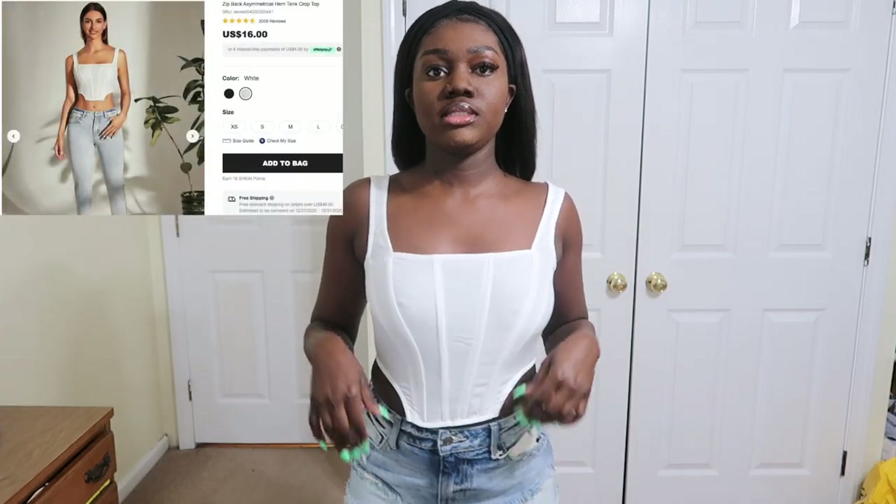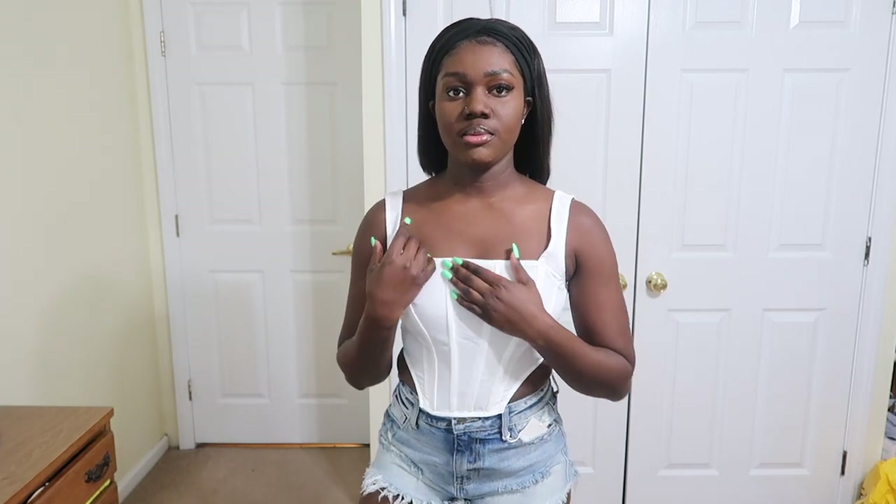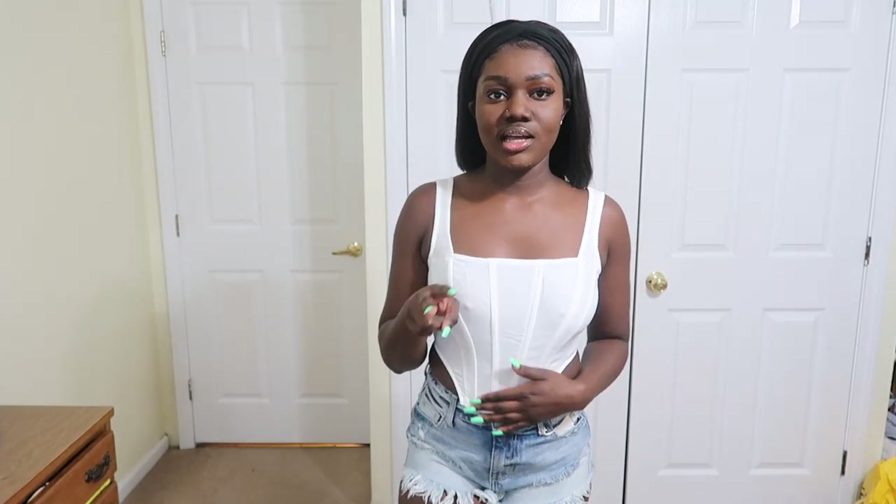Next I have this asymmetrical hemp tank top — it has a zipper at the back and it's really cute in size small. My only issue is that the strap keeps falling off, which is kind of annoying, but it actually looks cute. I see most girls wearing this style nowadays so I wanted to give it a try. I got it in two colors, white and pink — I'm going to wear the pink.